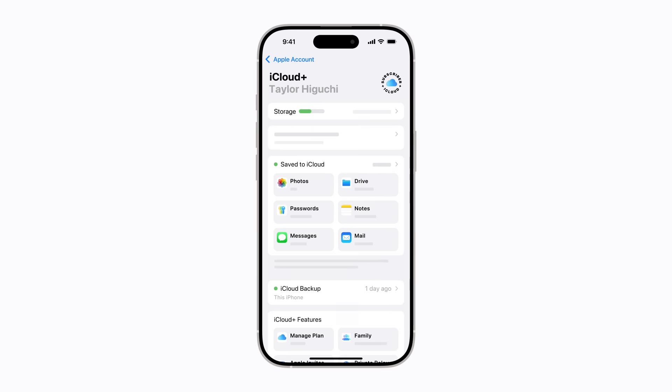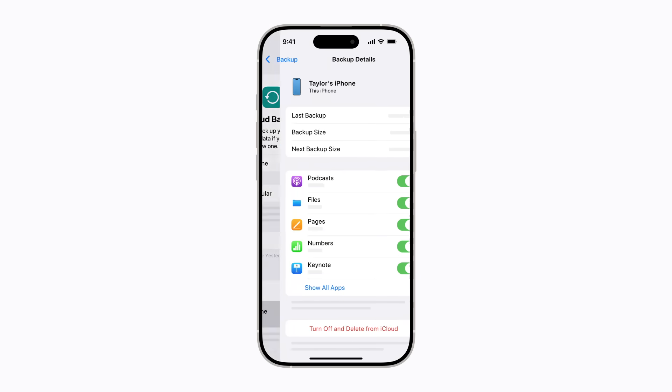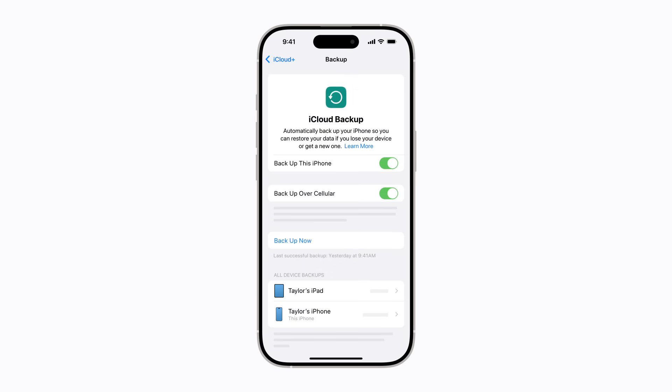Tap iCloud Backup to check the date of the last backup for your iPhone, to adjust settings, and to view backups of any other devices signed in with the same Apple account. Tap your iPhone to find out details about the size of your backup and which apps are included. Tap the back arrow in the upper left corner to return to the previous screen. If you want to manually back up your iPhone to iCloud, tap Backup Now.